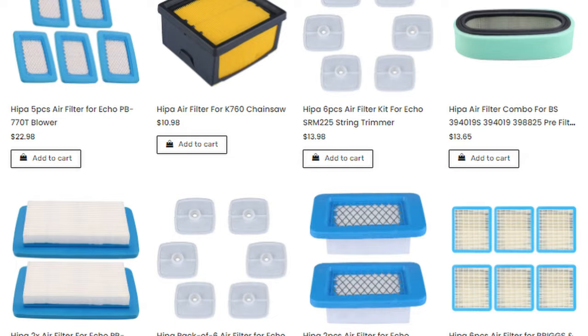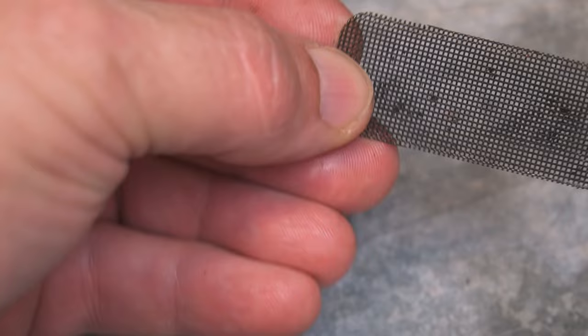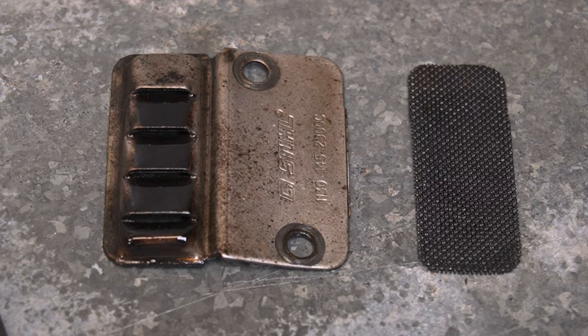The fourth reason for a smoking chainsaw is a clogged spark arrester. The spark arrester is a small screen located in the muffler that helps prevent sparks from escaping the exhaust. If the spark arrester becomes clogged with carbon deposits, it can cause the chainsaw to smoke excessively. To fix this issue, remove the spark arrester and clean it with something like a wire brush.